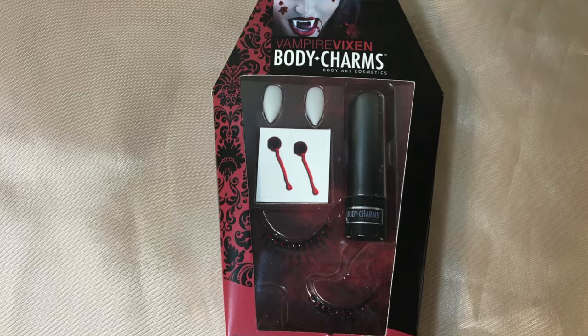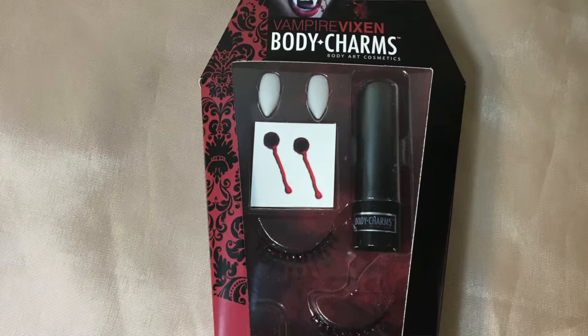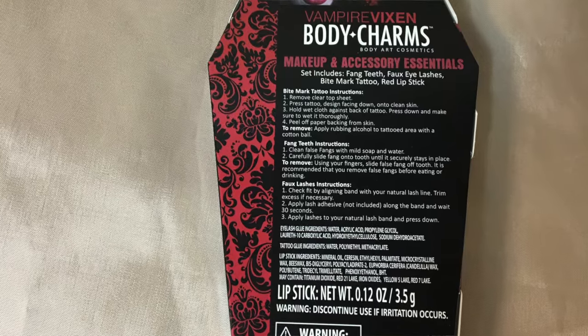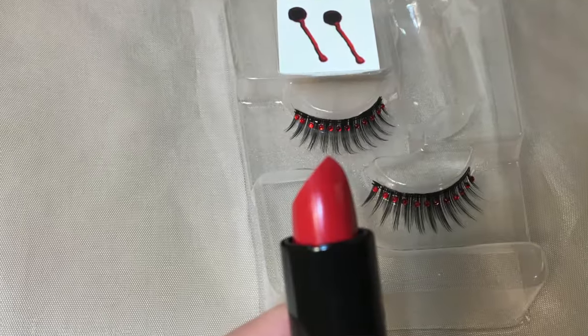I also got some Halloween makeup which I was not that impressed with. I found the eyelashes were okay. The lipstick that came in this little vampire kit was kind of a sheer red lipstick and the fangs didn't come with any glue. So how are you supposed to put it in if you don't have glue? I'm gonna have to pick up some denture glue from the pharmacy or maybe something else I can find at a costume store.